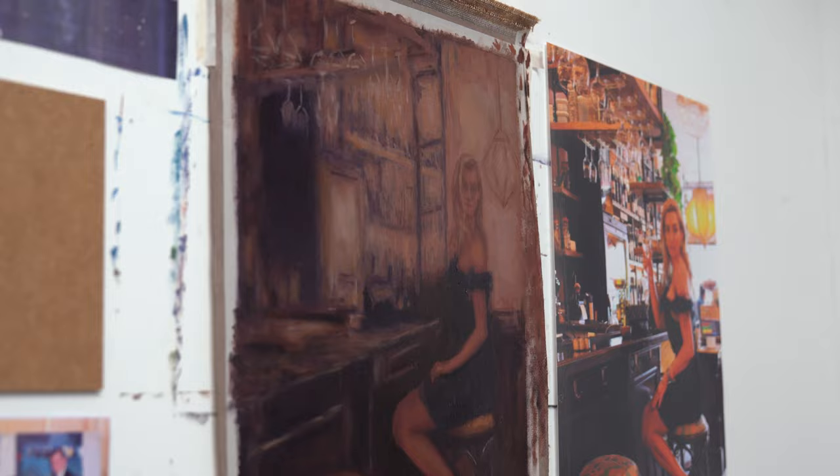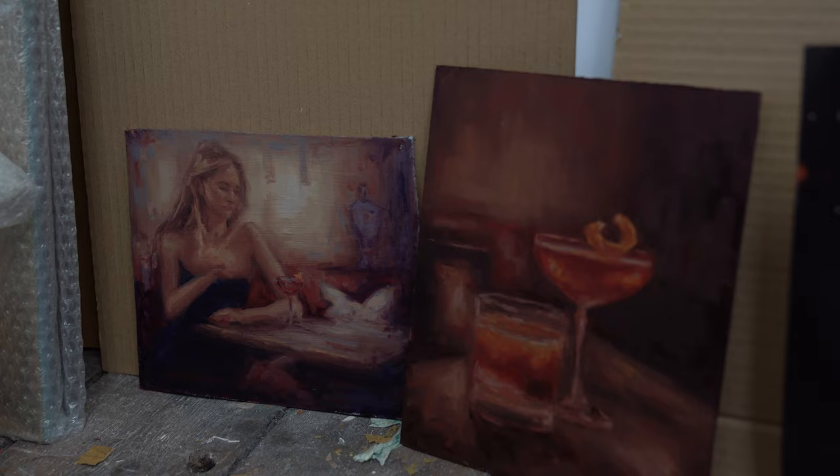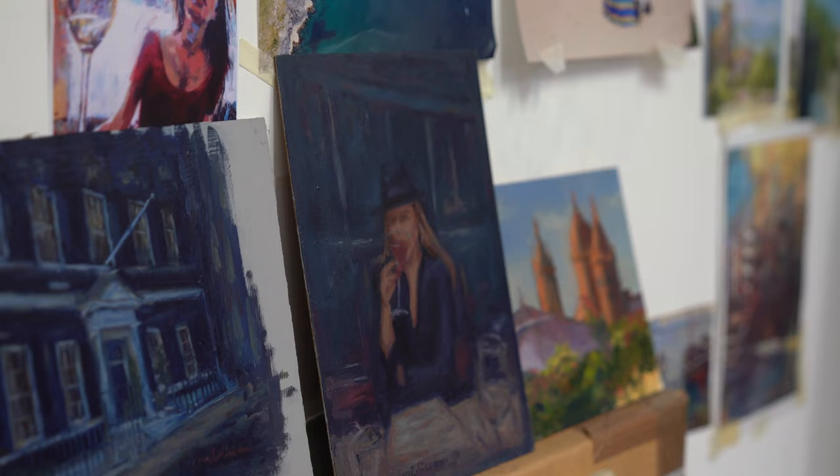This is all work in progress at the moment. This is a current painting I'm working on — this is the start of my bar series, with girls in cocktail dresses and bar scenes around London. So this is all right at the beginning of this series, so we'll see how that goes.